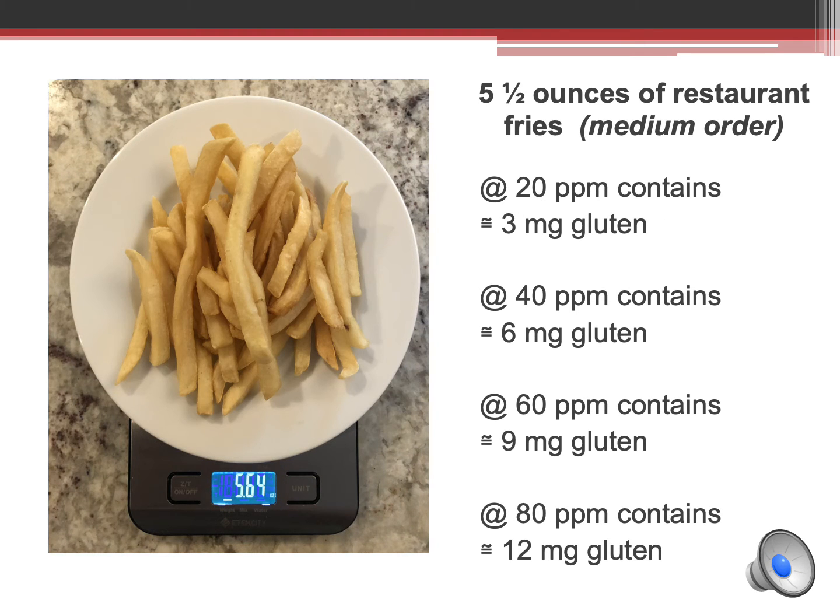One of the co-authors of this study, my friend and colleague Tricia Lyons, purchased a medium order of restaurant fries. As you can see, they weighed about five and a half ounces. If this entire order of fries is eaten and they contain a gluten level of 20 parts per million, 3 milligrams of gluten will be consumed. You can see how the milligram amount of gluten increases as the parts per million level of gluten increases.